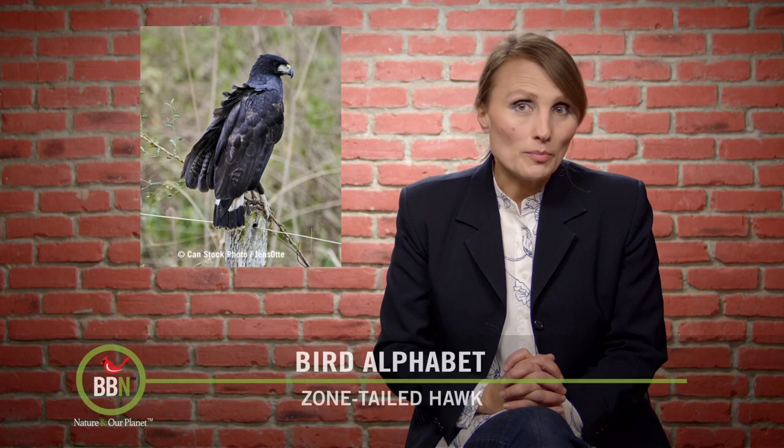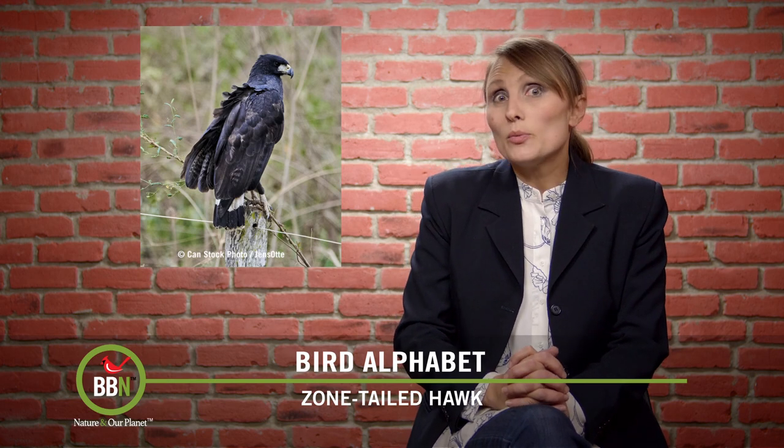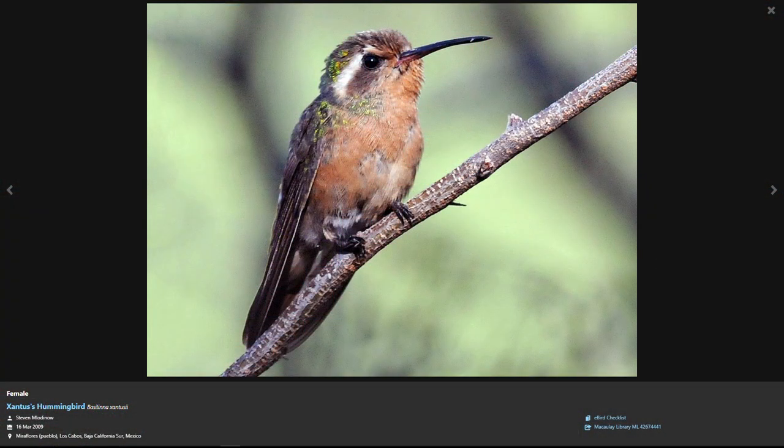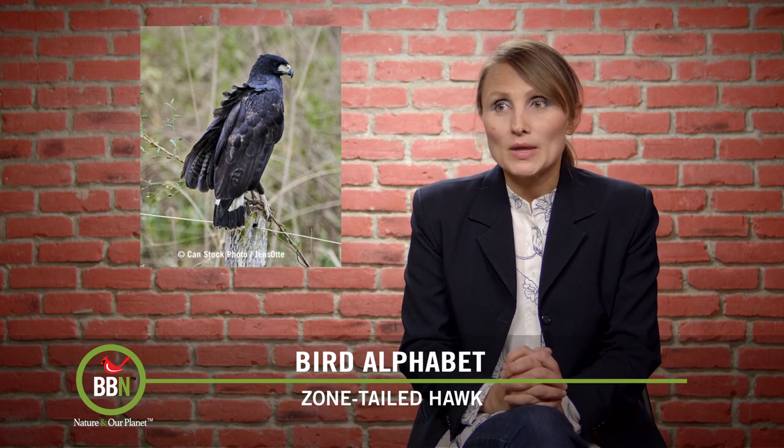Can you think of a bird that starts with X? We couldn't — that's why we skipped letter X — only to discover that there is a Xantus's hummingbird that happens to live in Baja Mexico where David overwinters. So I reached out to him and asked him to do a little report on this interesting hummingbird.